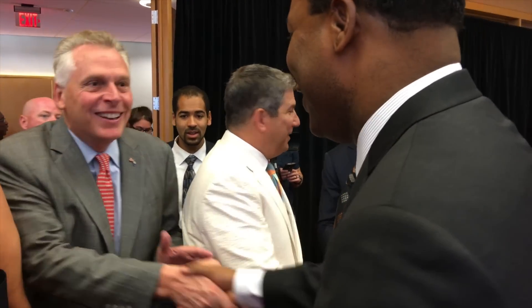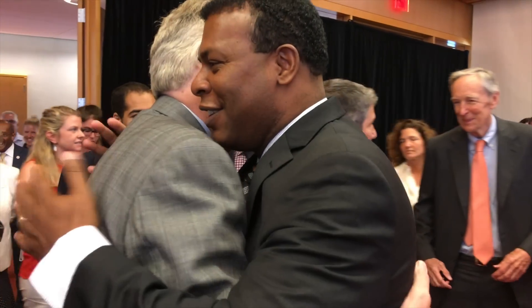There he is. Mayor, how are you, buddy? Good, Kenny. How you been? Good. How you been?